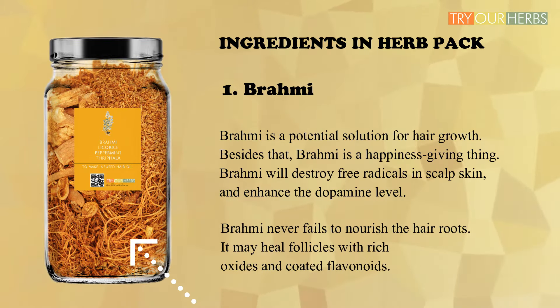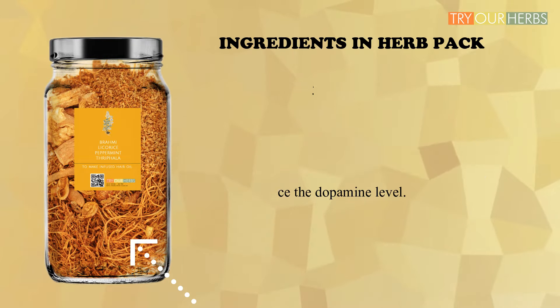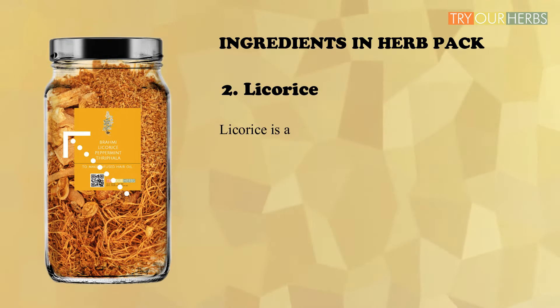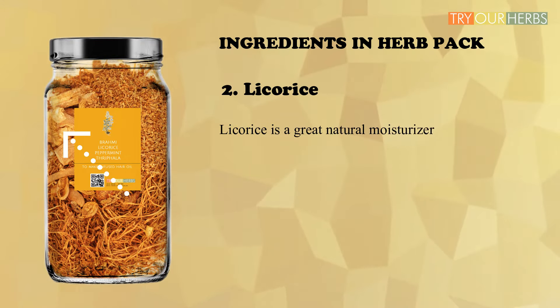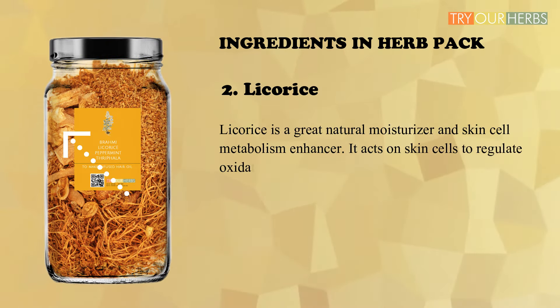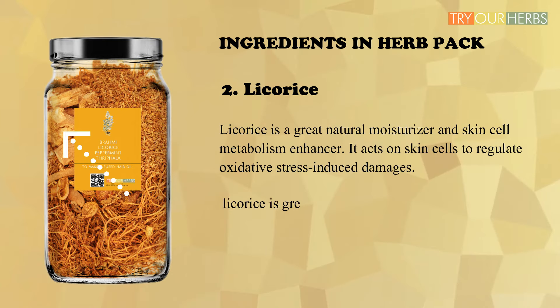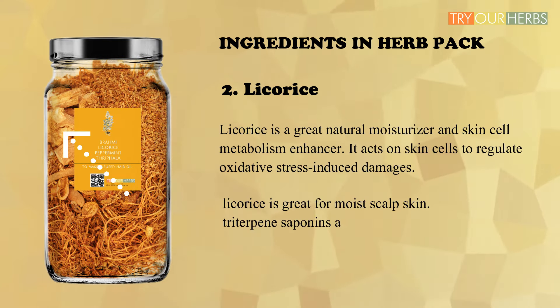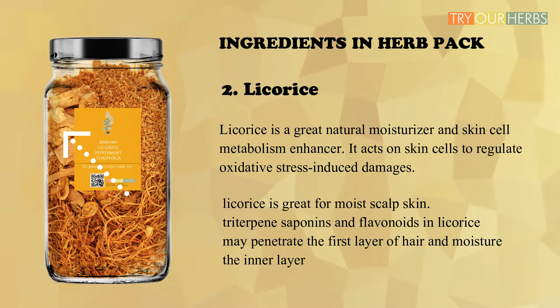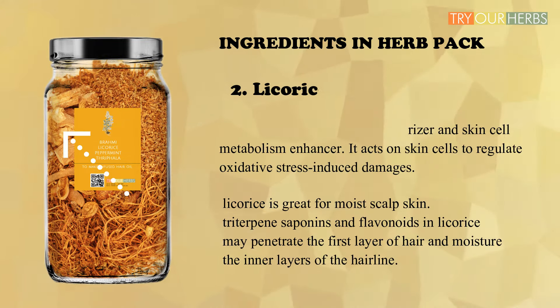Brahmi never fails to nourish the hair roots. It may heal follicles with rich oxides and flavonoids. The next herb in the combination is licorice. Licorice is a great natural moisturizer and skin cell metabolism enhancer. It acts on skin cells to regulate oxidative stress-induced damages and is great for moist scalp skin.